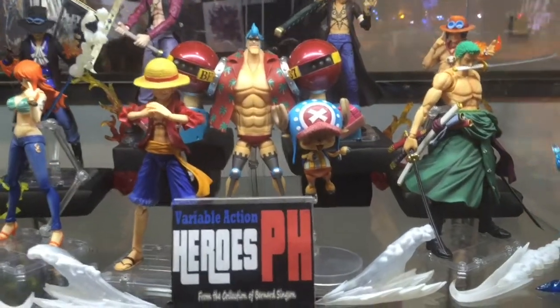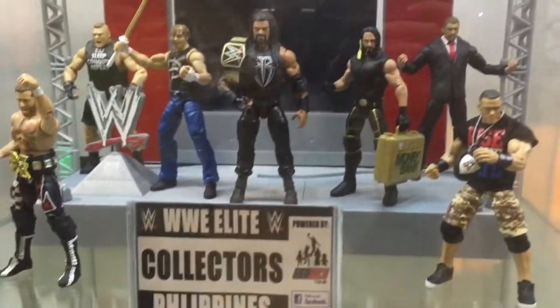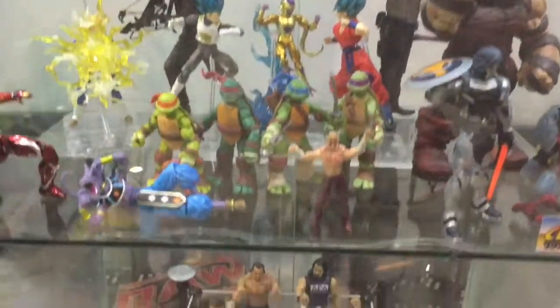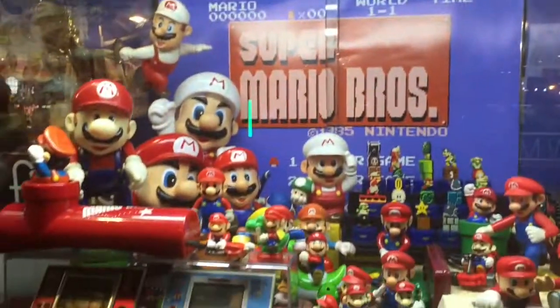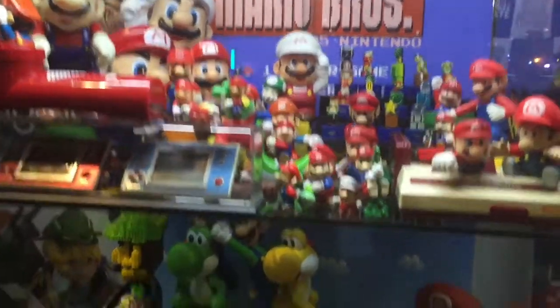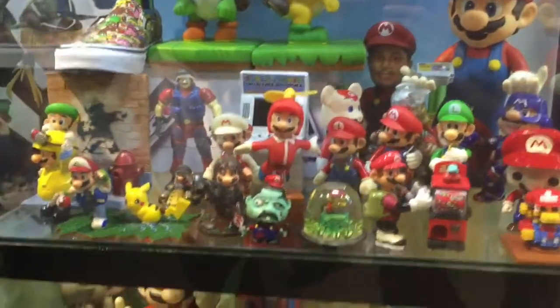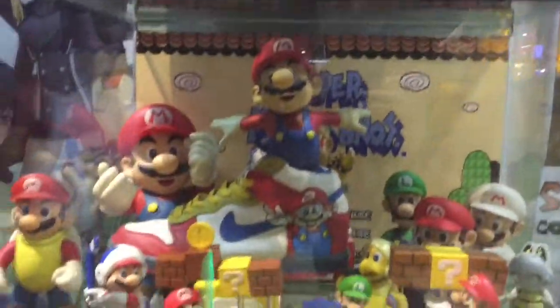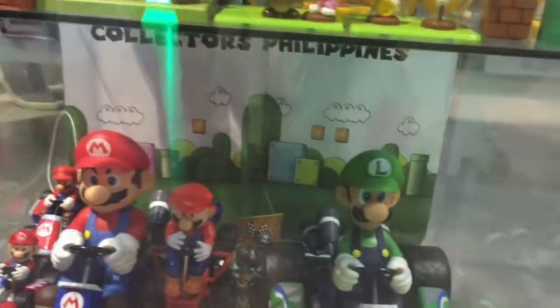Variable Action Heroes PH. Wrestling Figures WWE. Super Mario Brothers — take a look at those ancient gaming watches, very nice. Luigi and Yoshi. Super Mario Kart.